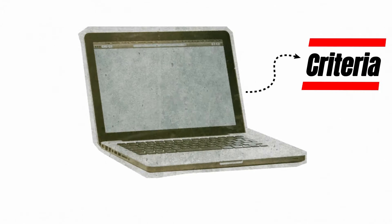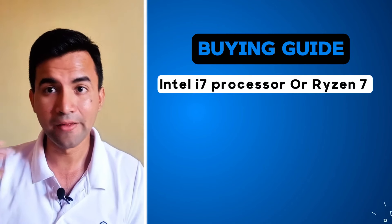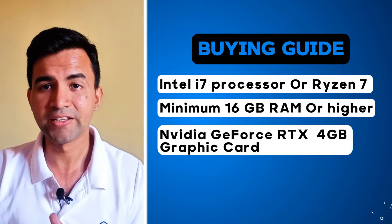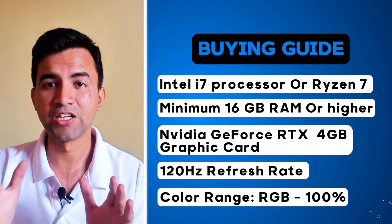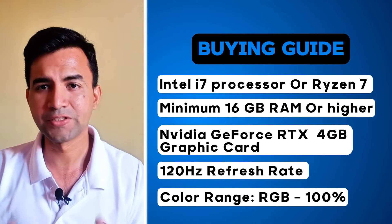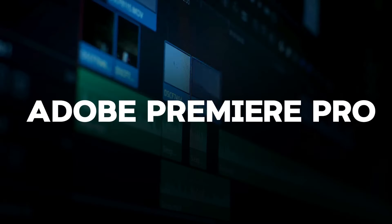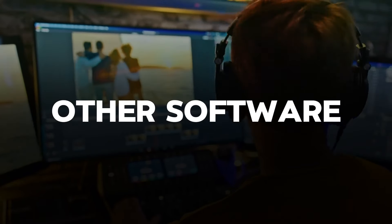When selecting a laptop for video editing, you need to consider this criteria: the laptop must have an Intel i7 or Ryzen 7 processor or higher, a minimum of 16GB of RAM, an Nvidia GeForce RTX 4GB graphics card, a 120Hz refresh rate, and most importantly 100% sRGB color range for stunning visual quality. The laptop must have all these minimum specifications — only then will it work seamlessly with all top video editing software like Adobe Premiere Pro and Final Cut Pro.